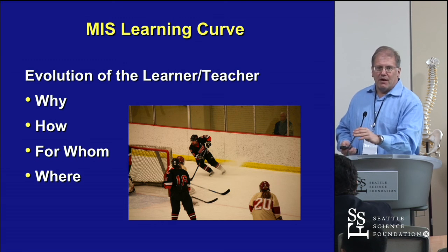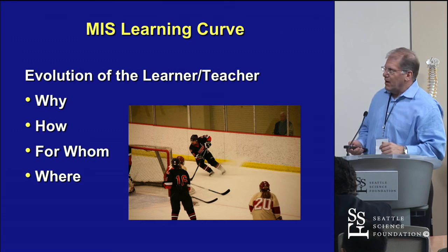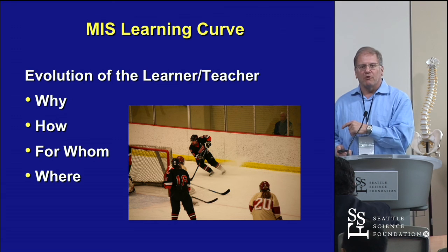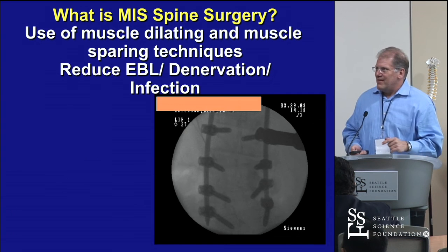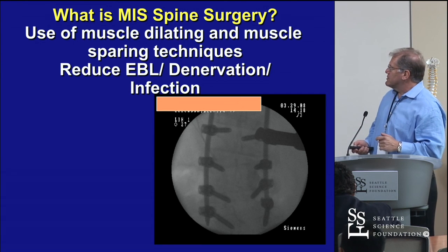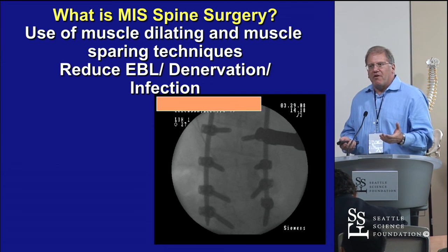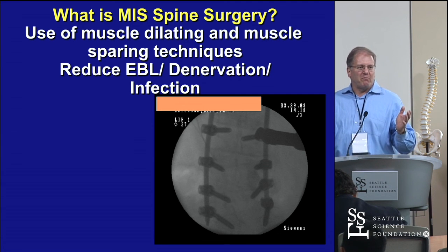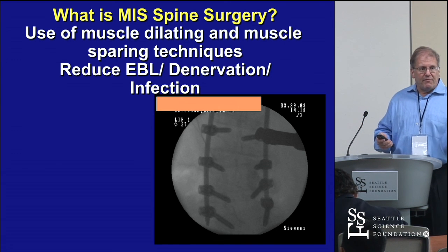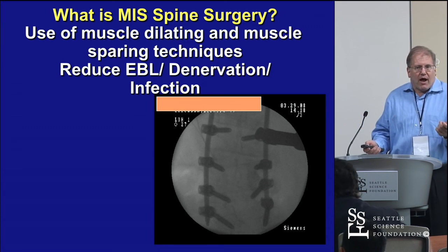MIS has a learning curve. There are ways to get by and better ways to do it. The key thing is that you spare the muscle envelope. If you really define MIS, it's when you don't fillet the muscles off the back — because if you fillet a salmon, the muscle's dead, it's denervated. If it contracts as it heals more than 10%, it cannot contract to affect motion.